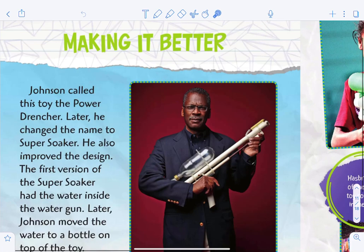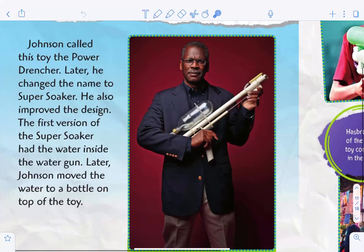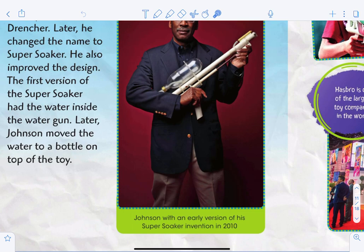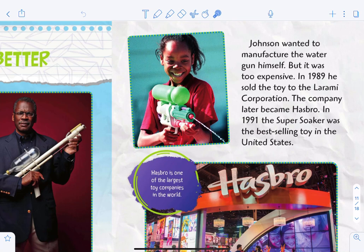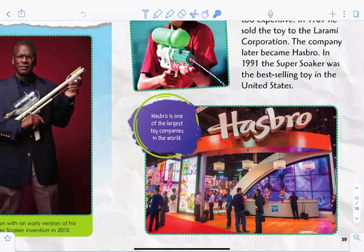Johnson called this toy the 'Power Drencher,' and later changed the name to 'Super Soaker.' He also improved the design — the first version had the water stored inside the gun, but later Johnson moved the water to a bottle on top of the toy. Johnson wanted to manufacture the water gun himself, but it was too expensive. In 1989 he sold the toy to the Larami Corporation, which later became Hasbro. In 1991, the Super Soaker was the best-selling toy in the United States.